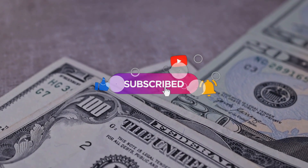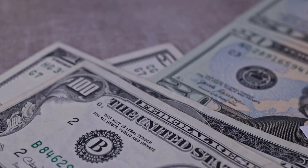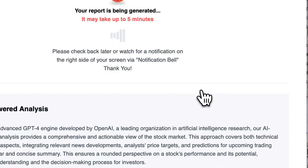Don't forget to subscribe, smash that like button, and turn on the notification bell so you never miss out on our latest insights. We're here to keep you informed and help you make the right investment decisions.